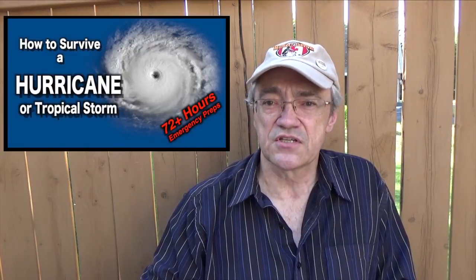Hey YouTubers, Muskrat Jim here and welcome to the second video of my disaster preparedness series. Today we're discussing hurricanes and tropical storms.